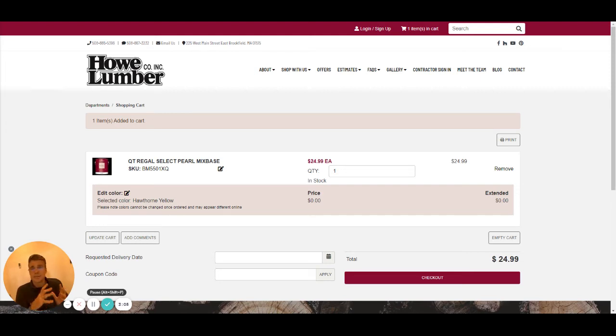But if you know what you're looking for, this is a really quick, convenient, easy way to get it done. Once your order is placed, we'll text you to let you know that your paint is ready for pickup. And you can pick it up either in store at the counter, or we have some pickup lockers out front if you prefer either contactless or after-hours pickup. So thanks for taking a look.